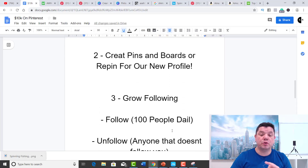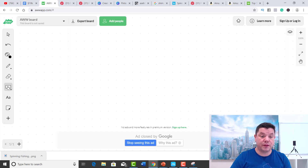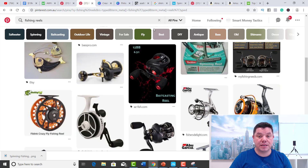Now what you want to start doing is grow your actual Pinterest following, because unless you grow your Pinterest following, you're not going to be able to get people onto your offers. The way you grow your Pinterest following is very, very easy. You have your new Pinterest profile, and within it you'll have many different boards, each with pins. What you need now is people to start following this actual profile. The way you're going to do that is a method called the follow-unfollow system. You would go onto Pinterest and type in 'fishing reels,' then click onto boards.